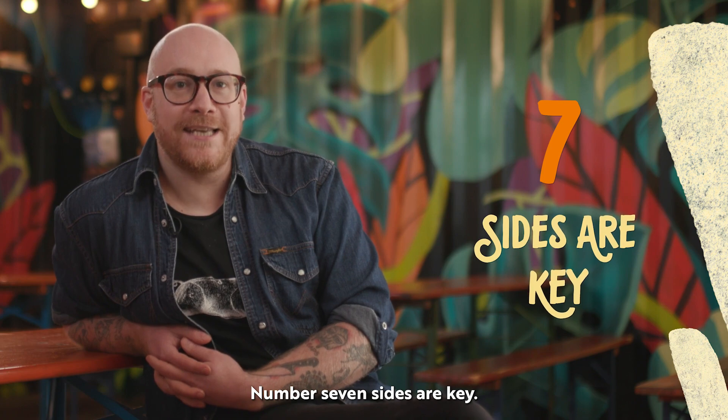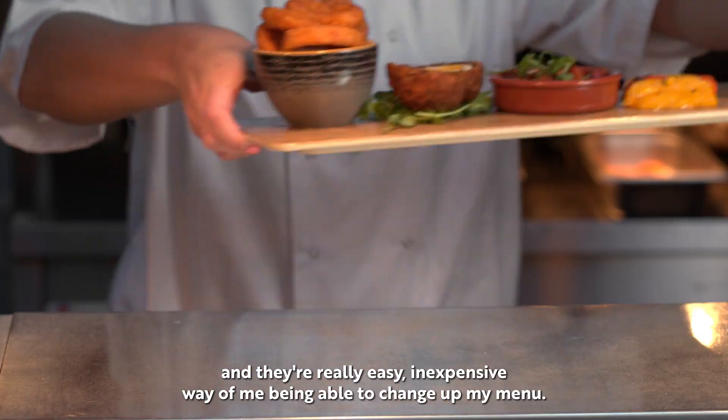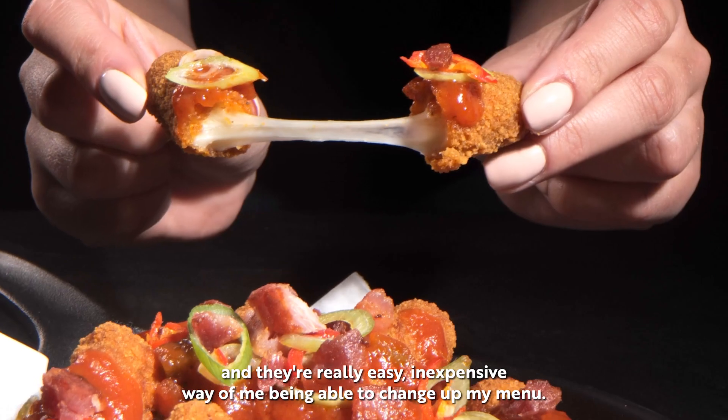Number seven, sides are key. They're extremely popular and they're a really easy, inexpensive way of being able to change up my menu.